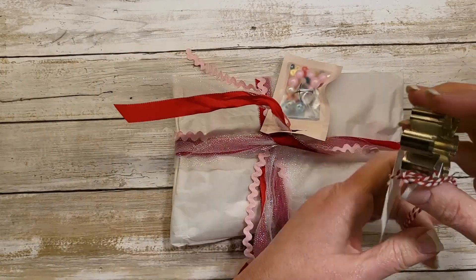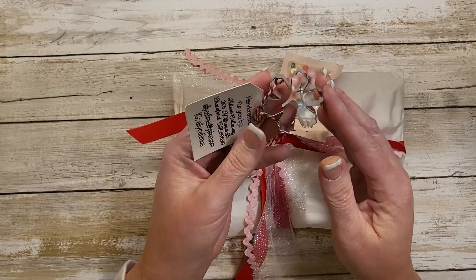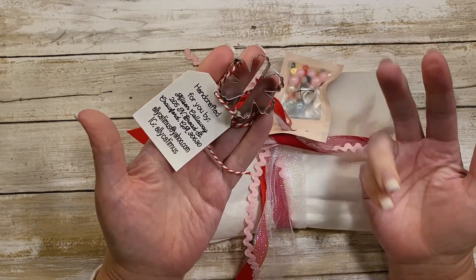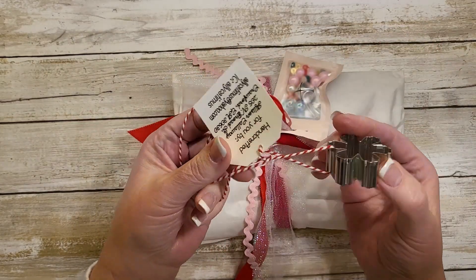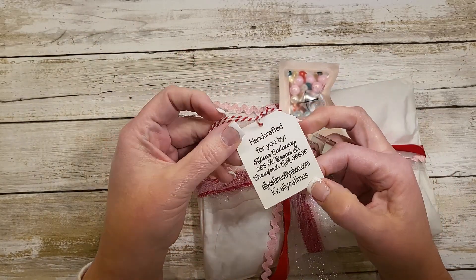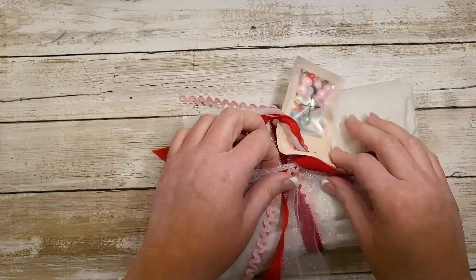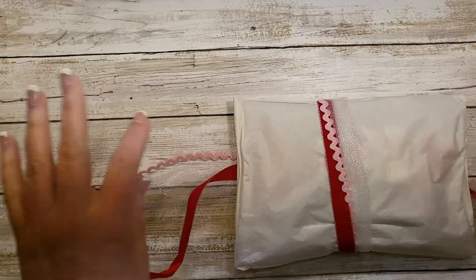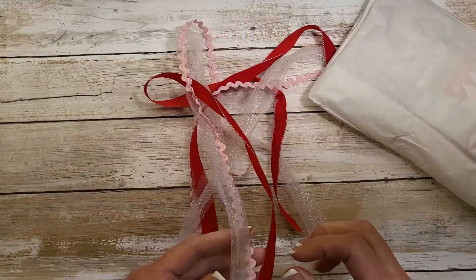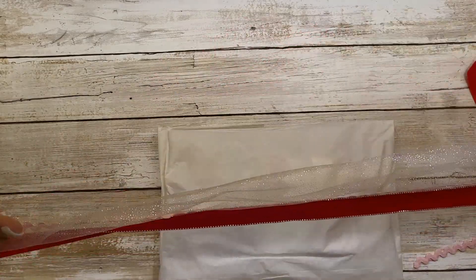Look how sweet! That is just a whole bunch of different ribbon and a cookie cutter. There's tulle, some red ribbon — it's just all so thoughtfully packaged.